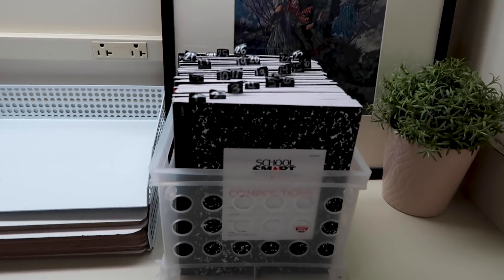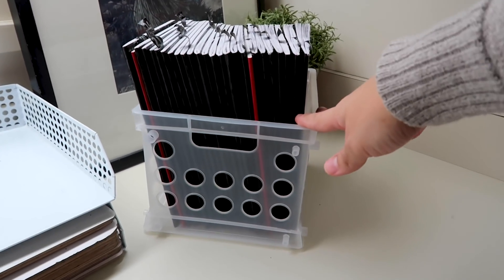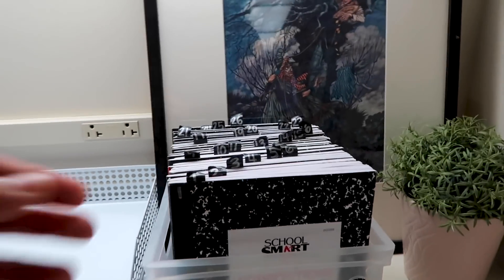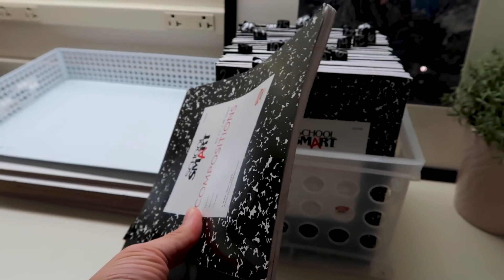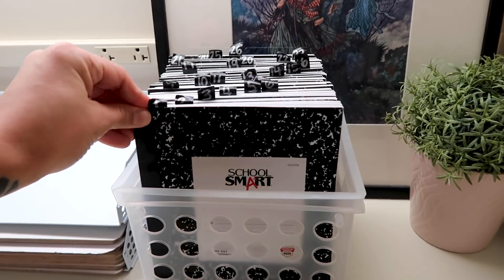I implemented something called reflection journals. This is a very simple thing to put into practice, and it is exactly what the name says — it's a journal that allows students to reflect at the end of the day. Here's where I keep the journals: I have one of these little crates that I got from Walmart a long time ago, and I ended up getting some of these very small composition notebooks — super thin, which would allow me to refresh them if needed.